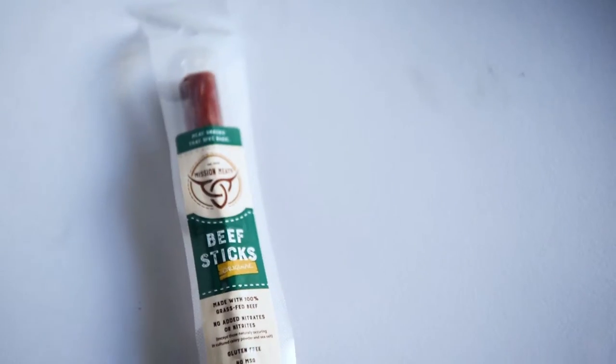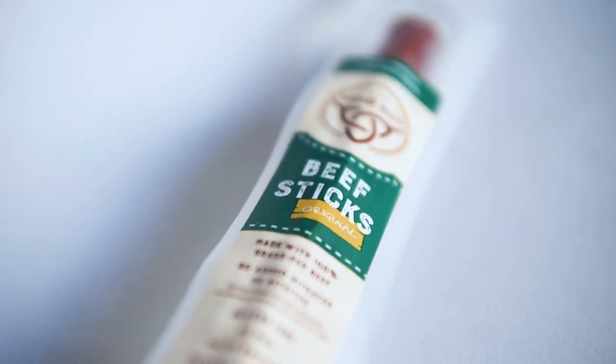One more — a beef stick, and this one is from Mission Meats, original flavor. Alright, nice. That's good. This one, I think it's pronounced...